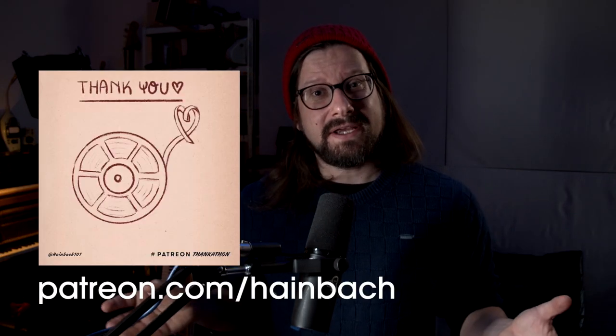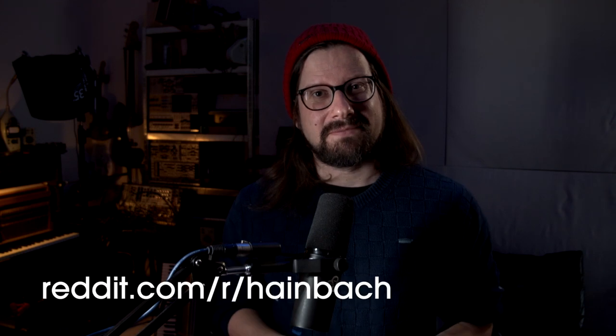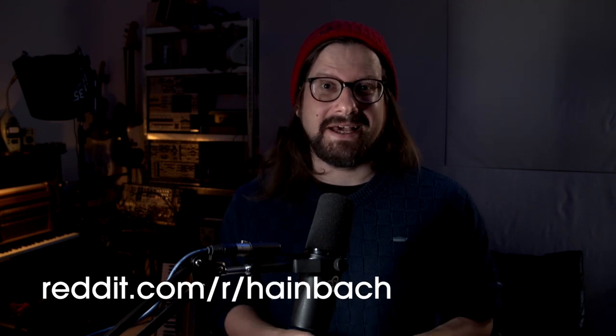And that's it for this video. If you would like to support what I do, there's the Patreon, or you can buy my music on Bandcamp. If you have any questions, leave them in the comments below or visit the subreddit. I'll be seeing you in the next one. Bye.